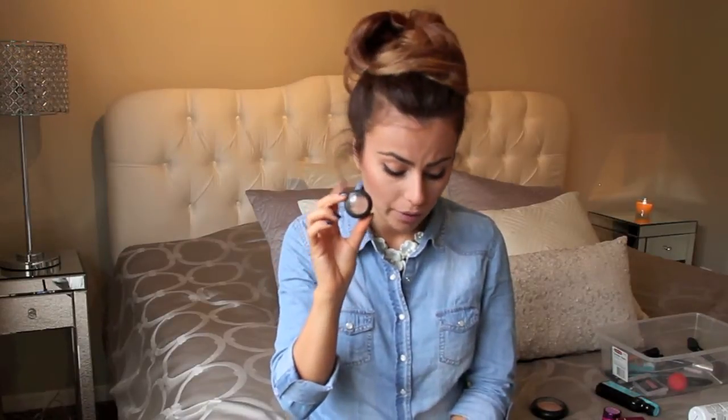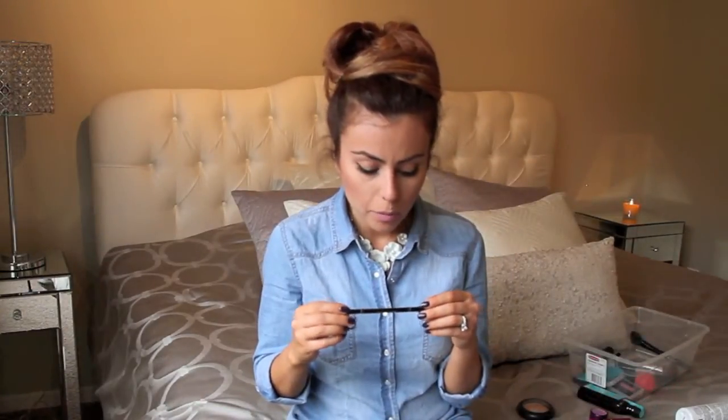At Sephora, this Anastasia Brow Wiz crayon pencil is really nice — it gives great precision when filling your eyebrows and helps them look more natural, well-groomed, and well-shaped. The other end has a spoolie which is really helpful to get rid of any harsh lines. I tried different shades at Sephora and soft brown fit me best. They have about five different shades, so definitely check that out if you're looking for a great precise brow filler.